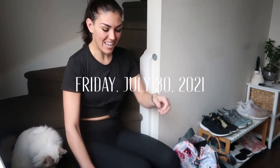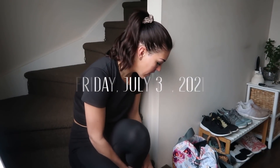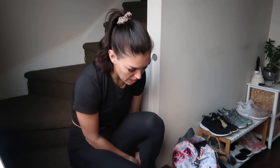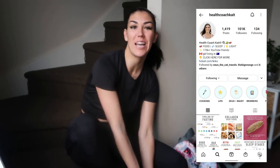Good morning guys! Welcome back to my channel. I am just getting ready to go to the gym this morning, and obviously you can tell by the title we're doing another what I eat in a day video. Today I'm going to be talking about and eating the lazy keto diet, but I need to head out the door right now, so I'll talk to you about that a little bit later.